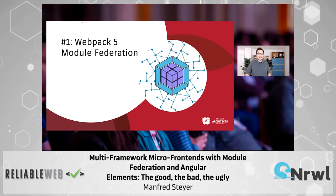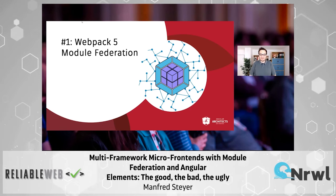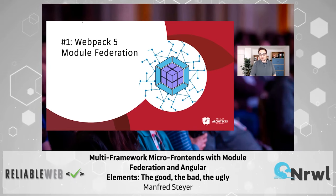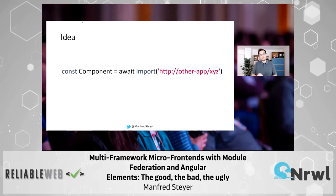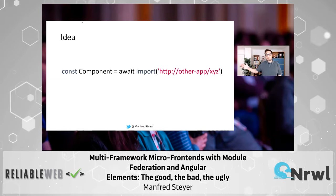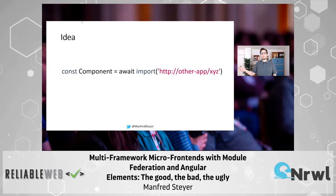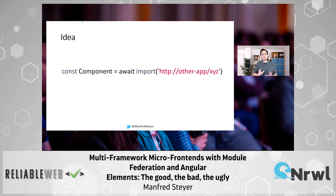Let's get started with the first chapter. This is about Webpack 5 Module Federation. The basic idea of Module Federation is doing something like this: loading something that has been separately compiled, perhaps even by a different team, and separately deployed. Doing something like this is everything but easy.